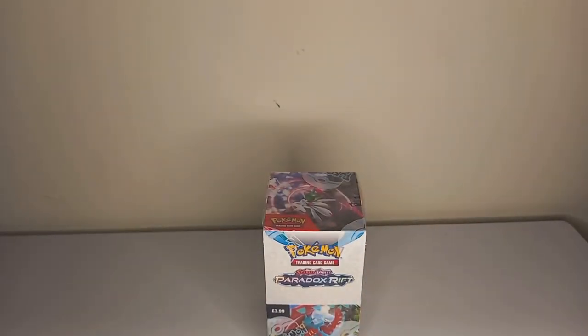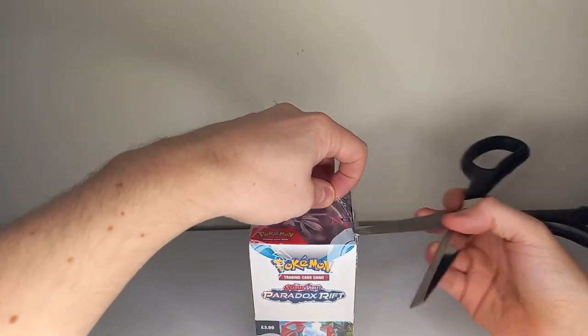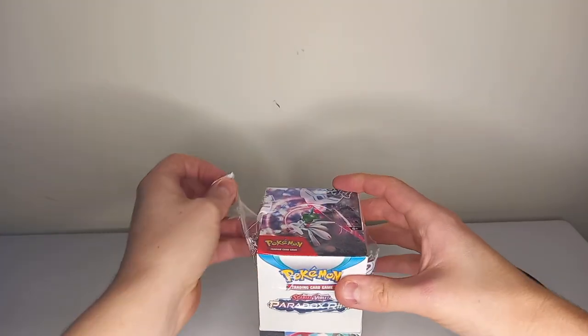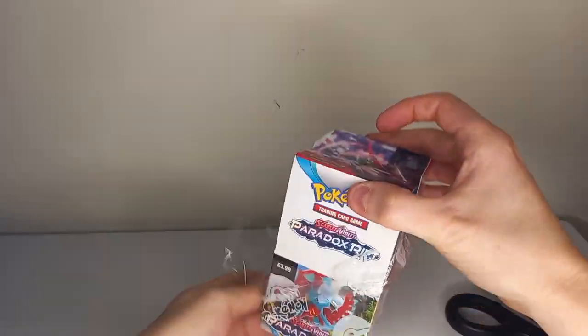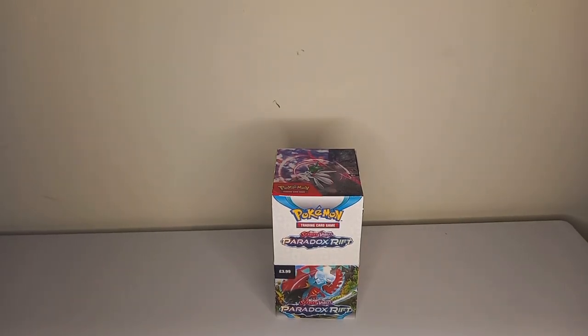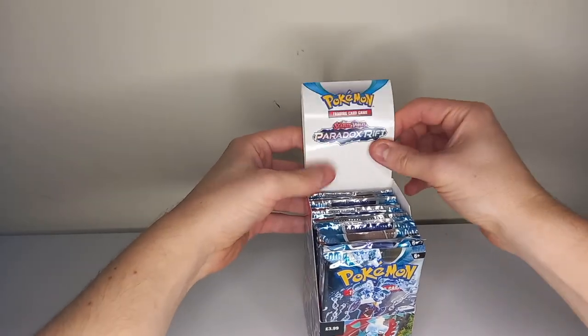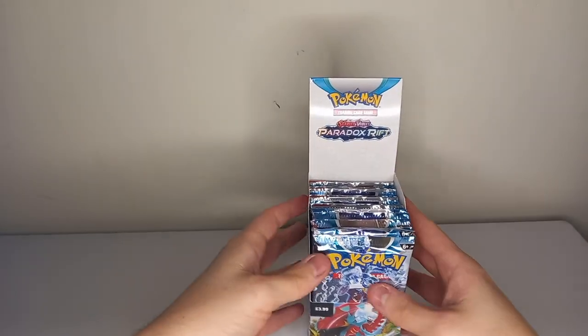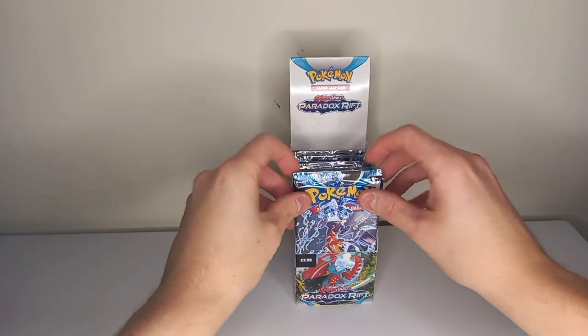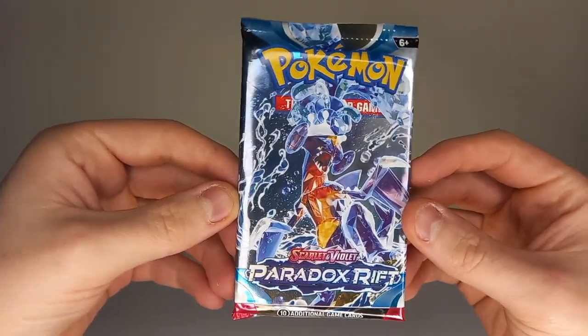So we have 18 packs of Scarlet and Violet Paradox Rift to open. This is quite a big set — it's almost the same size as Evolving Skies. There are loads of illustration rares and special illustration rares, and I haven't pulled one from this set yet. I've only opened the elite trainer boxes so far. I reckon we'll get two illustration rares — could be illustration or special illustration rares — a full art, and a couple of EXs. But it could be really good or really bad. You never know.